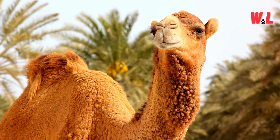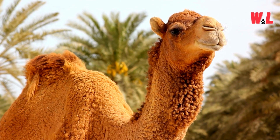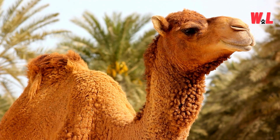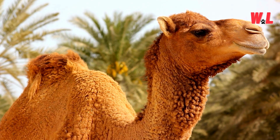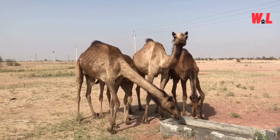As they traverse the arid landscape, their bodies metabolize the fat within the hump, releasing water as a by-product. This ingenious adaptation enables camels to maintain hydration levels even in the absence of regular water sources. It's nature's way of equipping these desert dwellers with a built-in survival kit, ensuring they can thrive in one of Earth's most challenging environments.